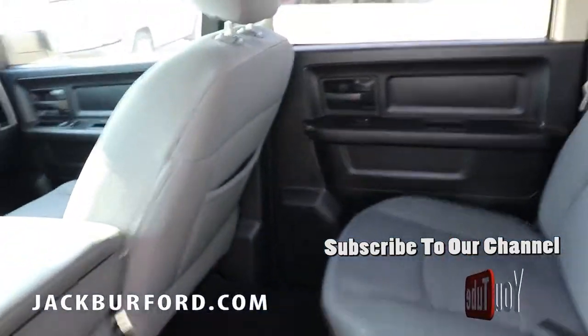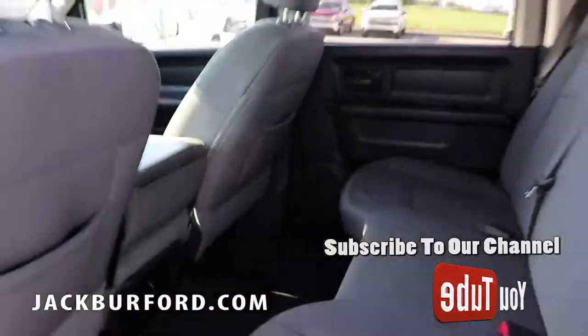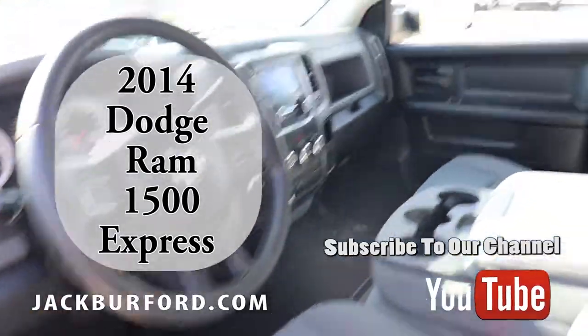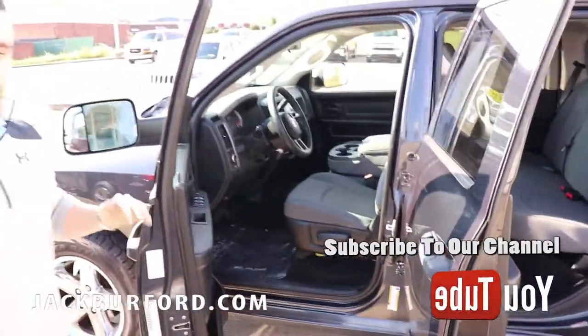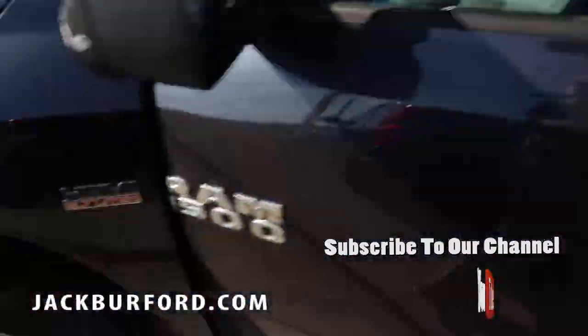The insides are in phenomenal condition — this truck has been very well taken care of. Take a look at the front as well, guys. This is one of the best deals we've got on the lot. We've taken multiple thousands of dollars off of this truck — it's well below book value as far as how we've priced it.